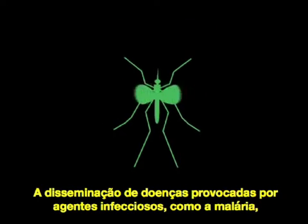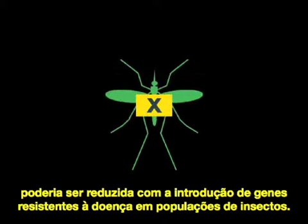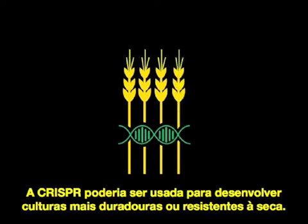The spread of vector-borne illnesses like malaria could be reduced by introducing disease-resistant genes into wild insect populations. CRISPR could also be used to develop drought-resistant or otherwise hardier crops.